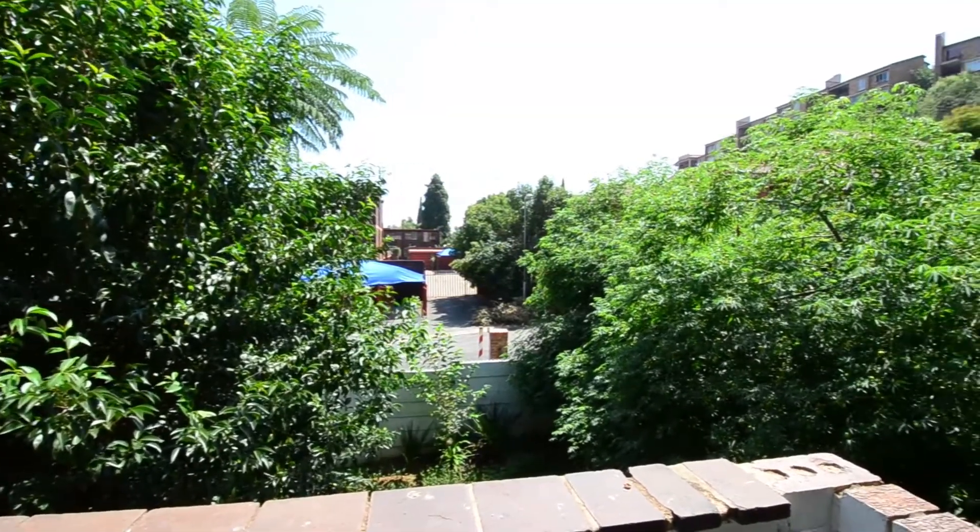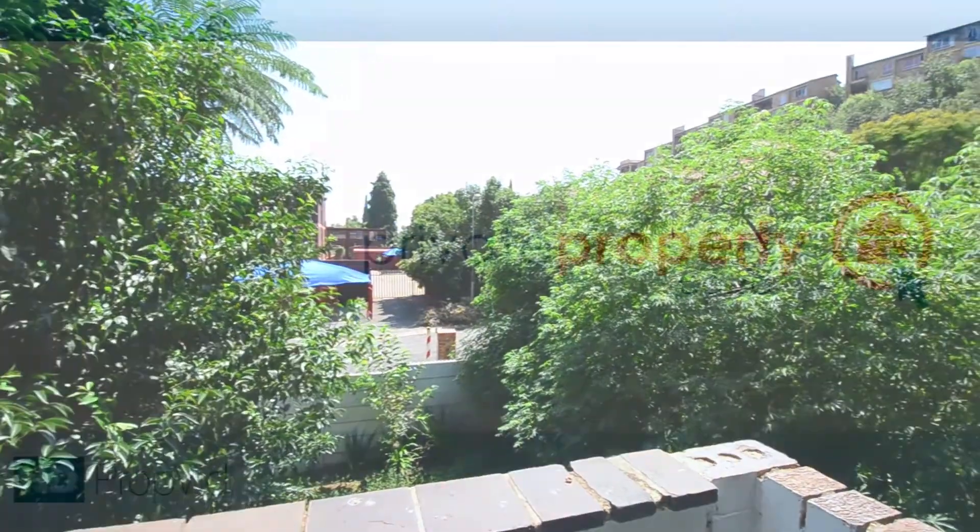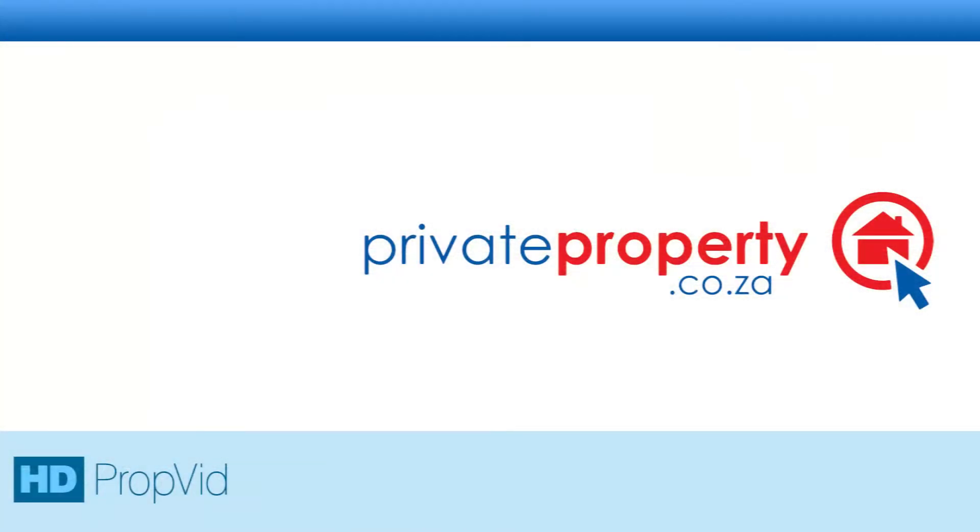View this home, make an offer, and make it your dream home.